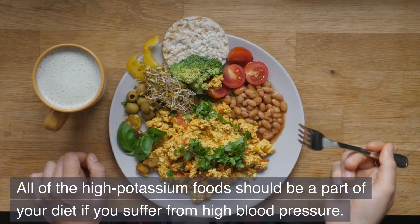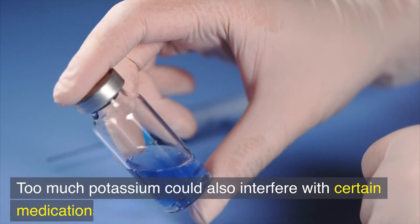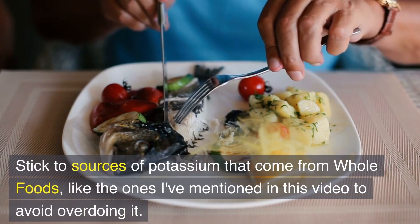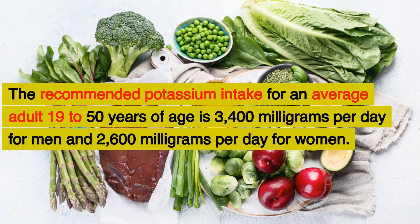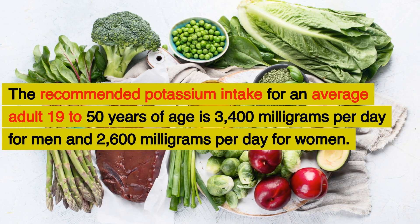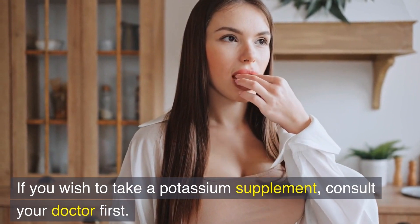All of these high potassium foods should be a part of your diet if you suffer from high blood pressure. However, it's important to regulate your intake if you're also dealing with any kidney issues, and too much potassium could interfere with certain medications. Stick to whole food sources of potassium. The recommended daily intake for adults aged 19 to 50 is 3,400 milligrams for men and 2,600 milligrams for women. If you wish to take a potassium supplement, consult your doctor first.